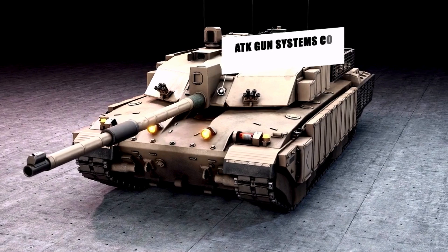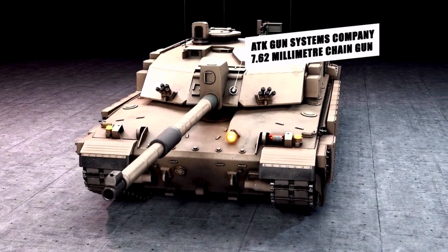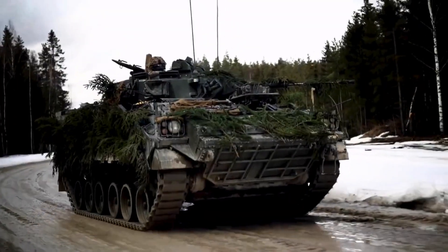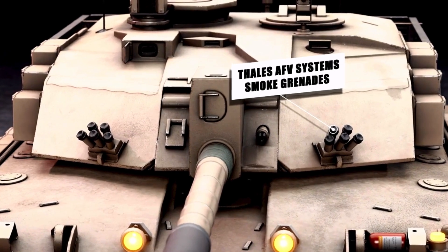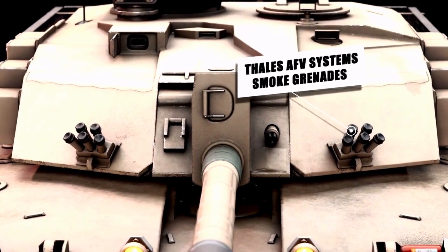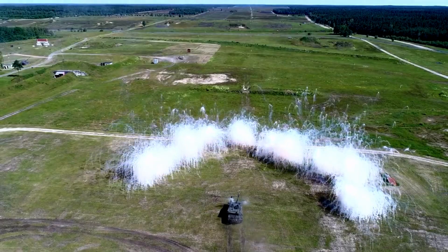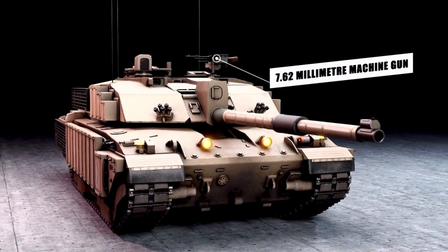Mounted coaxially to the left of the main armament is the ATK Gun Systems Company 7.62mm Chaingun, already in service with the British Army and installed in the Alvis Vickers Warrior mechanized combat vehicle. Mounted on either side of the turret front is a bank of five 66mm Thales AFV Systems electrically operated smoke grenade dischargers that cover the forward arc of the vehicle. One more 7.62mm machine gun can be found mounted on the loader hatch.